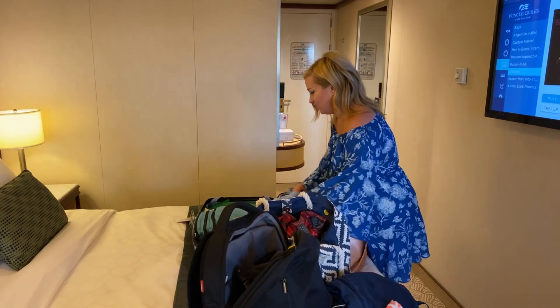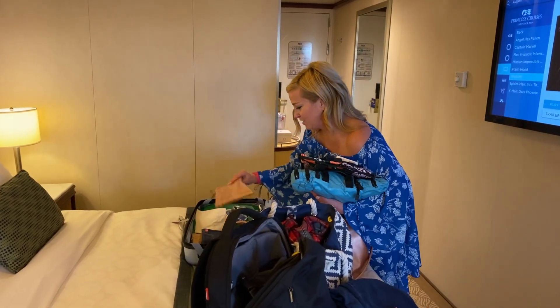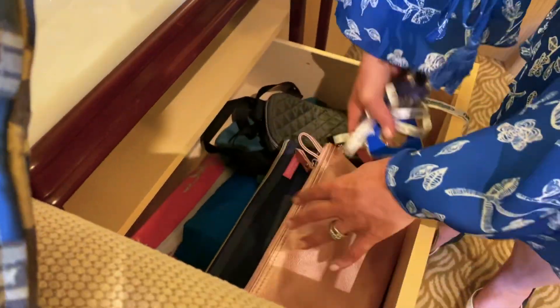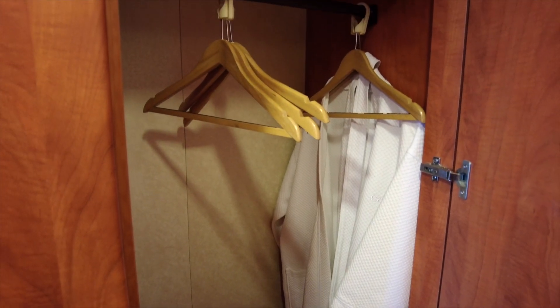Our number three tip is to unpack everything before the sail away party. Make it a goal to get into your stateroom, take those suitcases, pop them on the bed — they give you a nice little cover to protect it — and get everything put away. Our subscriber Elizabeth had the best reason for doing this. Not only does it help you feel settled in your cabin, there's one other thing you may not have thought of: sometimes the first night can be a little rocky. If you have empty hangers in your closet, they'll sway back and forth and make noise. Elizabeth's tip: unpack so you don't hear those hangers swaying around all night.